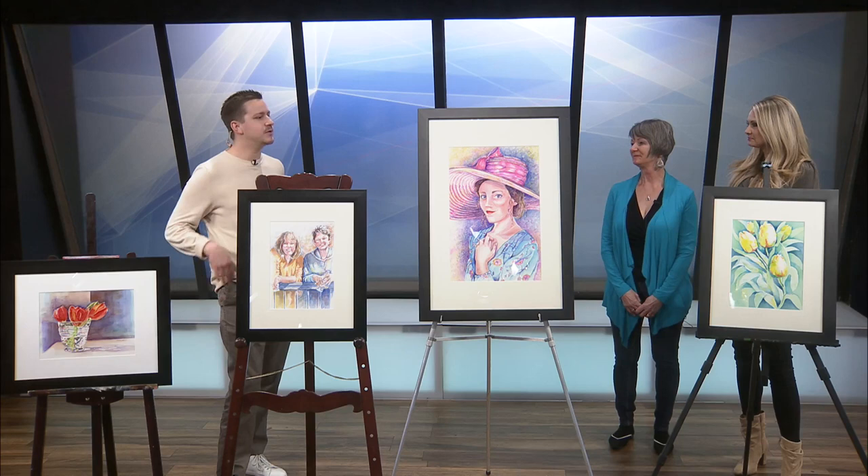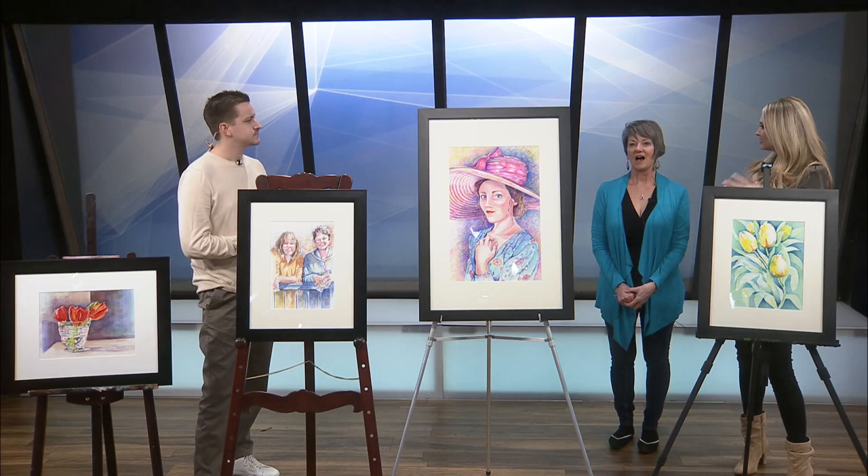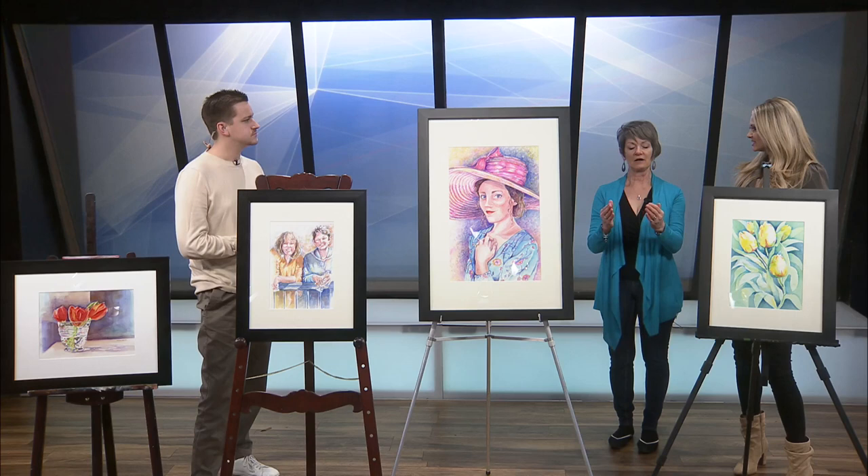Well, I mainly do watercolor, and right in front you can see some of my works. What inspires you when you're creating a piece? How do you start the process? Well, I usually work from photographs, and I look at the photograph and I decide what about this is special and what really stands out, and that's what I go with.